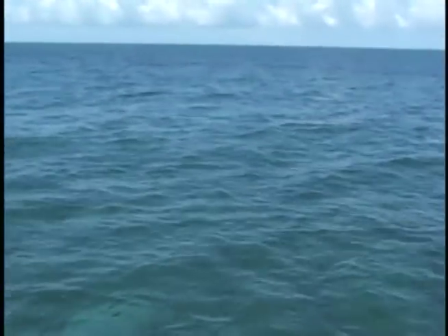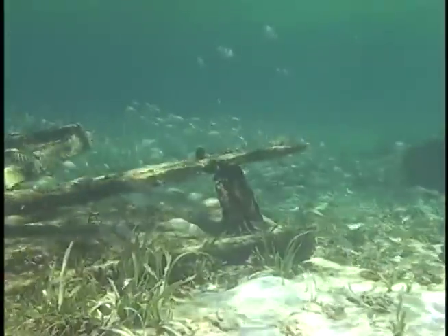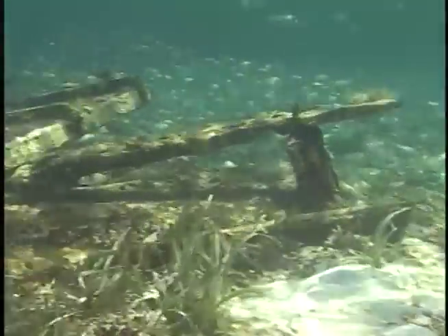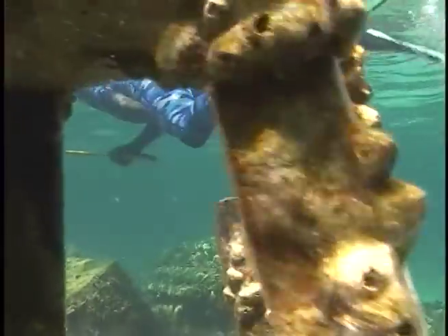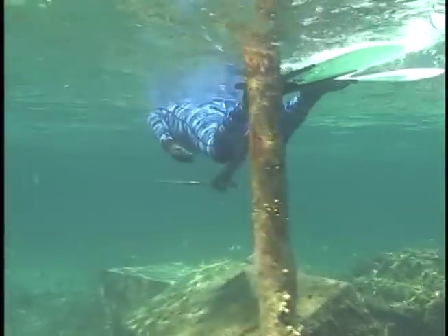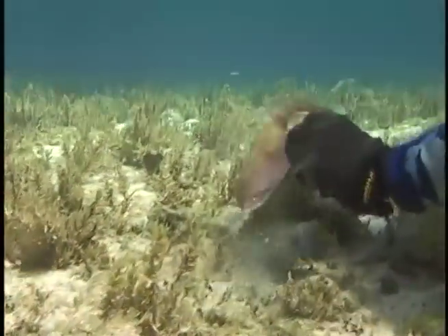We just got done deep dropping. We want to get some conch and some lobster for dinner. We're here at Sandy Key and we're going to dive this beautiful water and try to get dinner. The water here is gin clear with abundant life everywhere. I looked this wreck over for some lobster. Getting pulled around behind the boat with a scanner or ski rope is the best way to find conch and lobster.